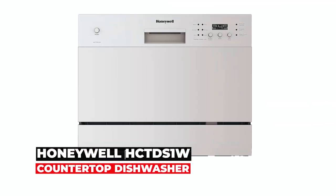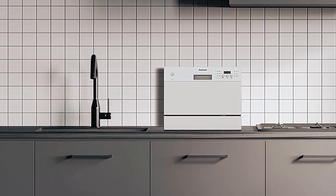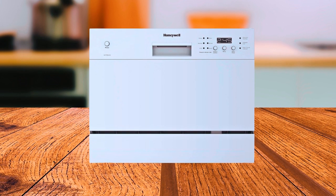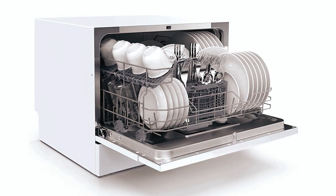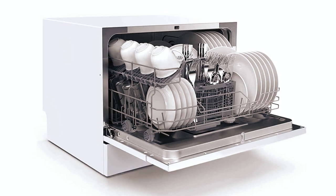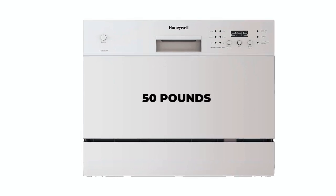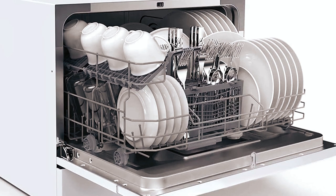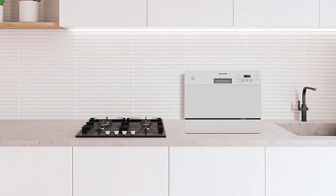The Honeywell HCTD S1W Countertop Dishwasher — whether you are renting, short on kitchen space, or looking for a compact and portable option, this is a great addition to any small kitchen. It comes with a cutlery basket that can fit anywhere in the dishwasher, allowing you to calculate space better and hold up to 6 standard place settings. With dimensions of roughly 19 by 20 by 17.5 inches and a weight just over 50 pounds, this dishwasher is small enough to fit on most countertops but large enough to thoroughly clean your dishes. It also has a delay feature and a child lock for added convenience and safety.